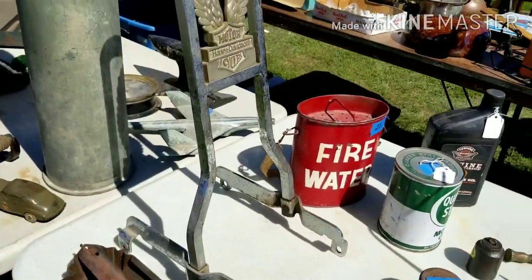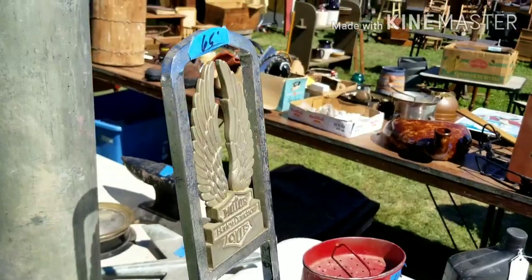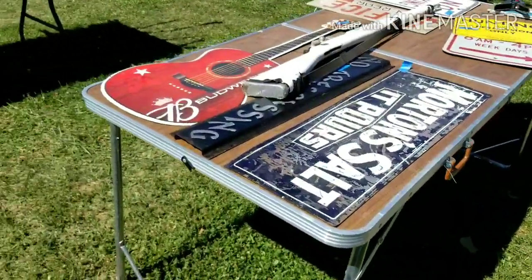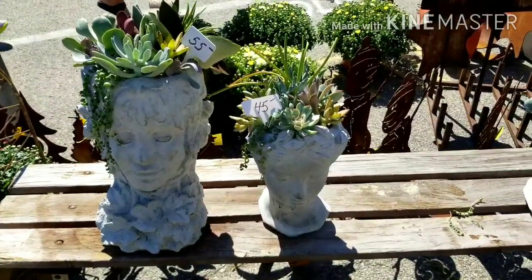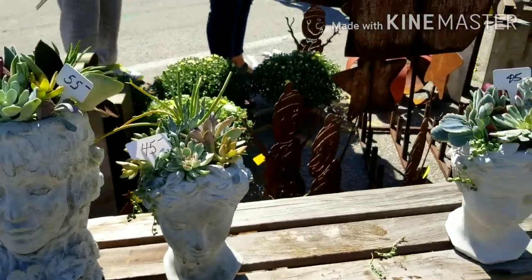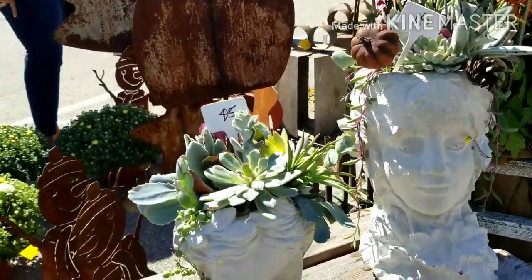There's a backrest for a Harley motorcycle, $65. These are $55, $45, $45, and $55. Aren't they wonderful?